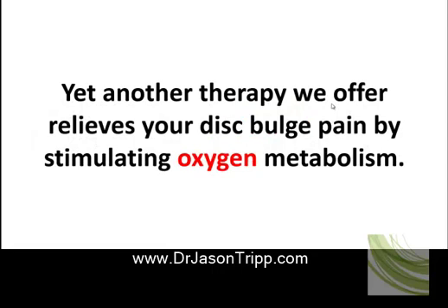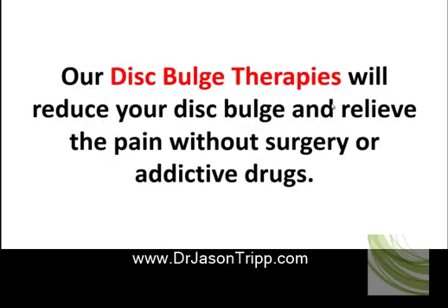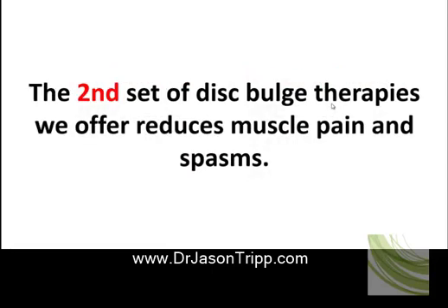Yet another therapy we offer relieves disc bulge pain by stimulating oxygen metabolism, which accelerates healing and boosts pain relief. Our disc bulge therapies will reduce your disc bulge and relieve the pain without surgery or addictive drugs. The second set of disc bulge therapies we offer reduces muscle pain and spasms.